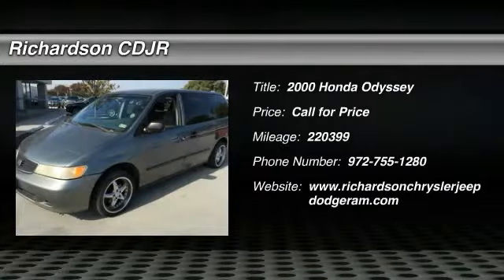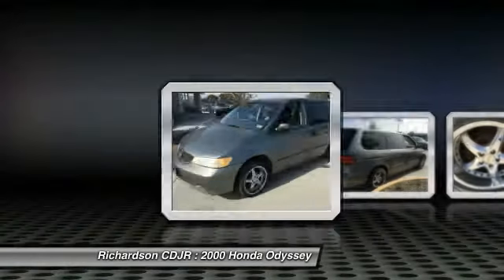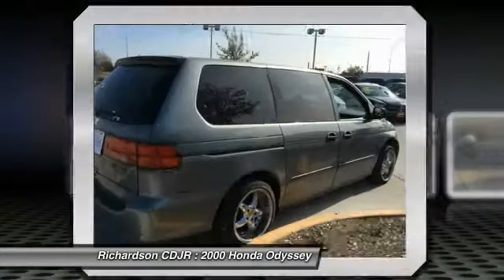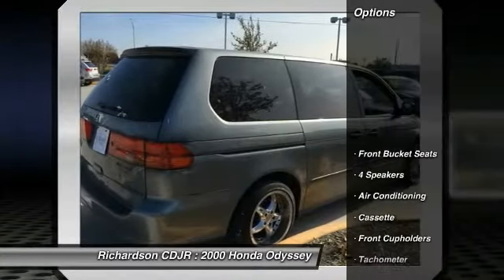The Honda Odyssey is a showcase of distinguished style, captivating technology, and advanced safety features — a must for all families. Here are some of this vehicle's great options.